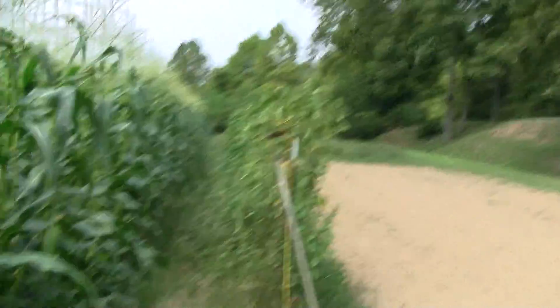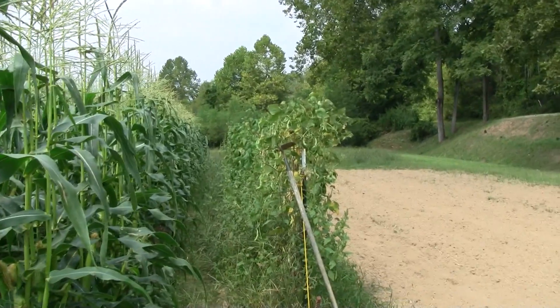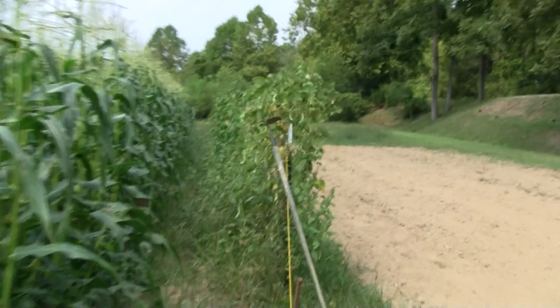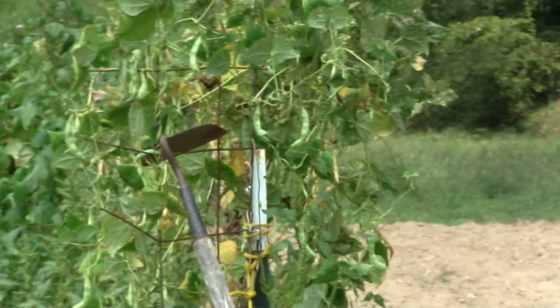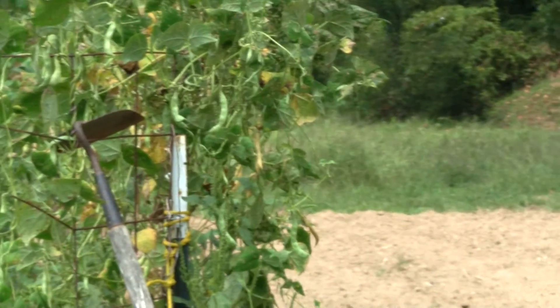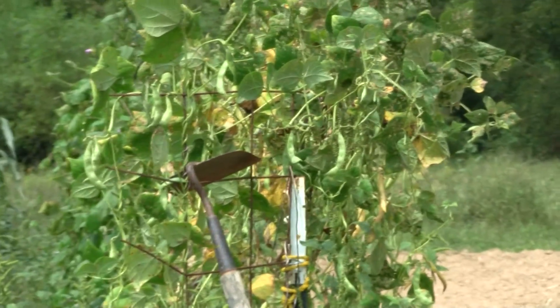My beans — I've had quite a few beans on these but they're just real small. They're not really supposed to be a small bean. Half runners, they get probably about four to six inches long and probably as big around as your thumb. These, you can see, they're kind of small.